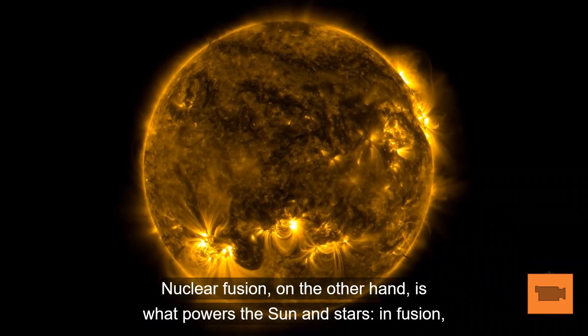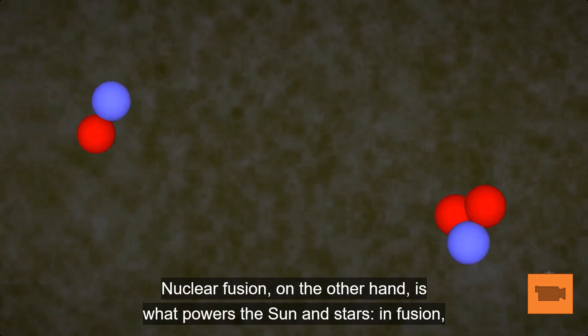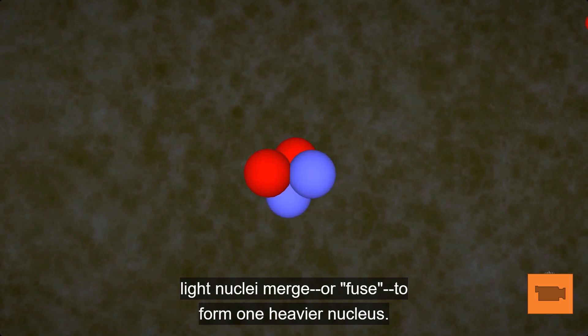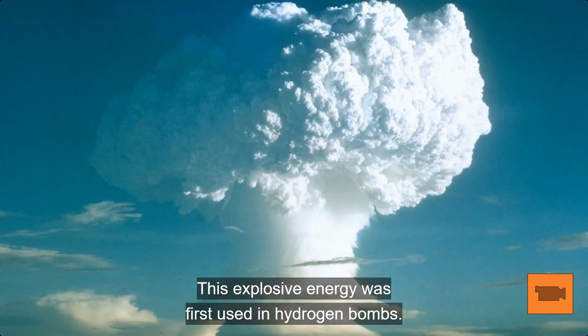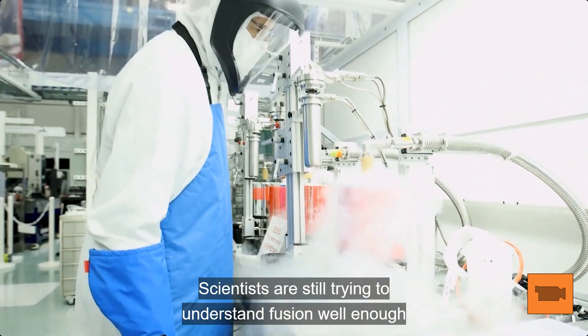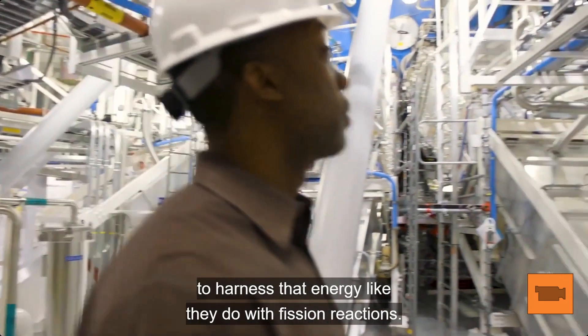Nuclear fusion, on the other hand, is what powers the sun and stars. In fusion, light nuclei merge, or fuse, to form one heavier nucleus. This explosive energy was first used in hydrogen bombs. Scientists are still trying to understand fusion well enough to harness that energy like they do with fission reactions.